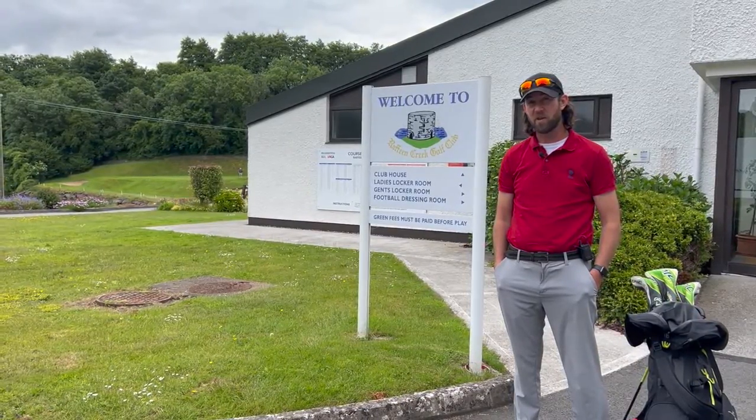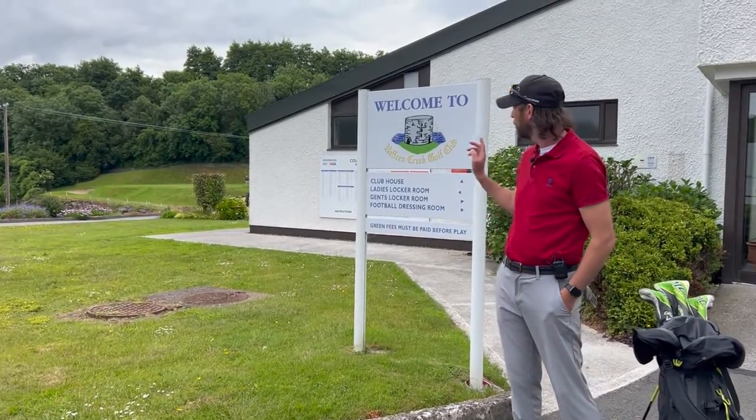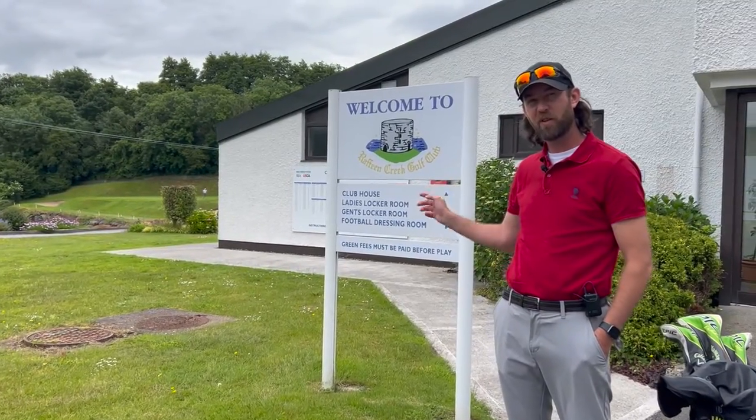Hello and welcome to MJ Golf Goods. My name is Martin Jur and today I'm at Raffine Creek Golf Club in County Cork, Ireland.